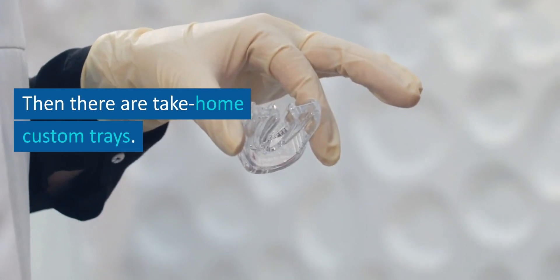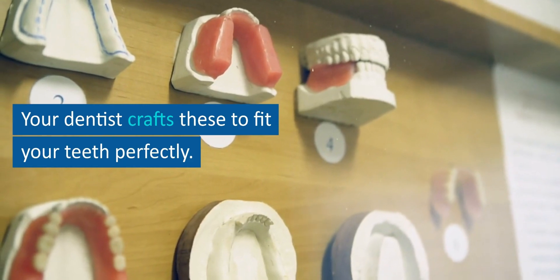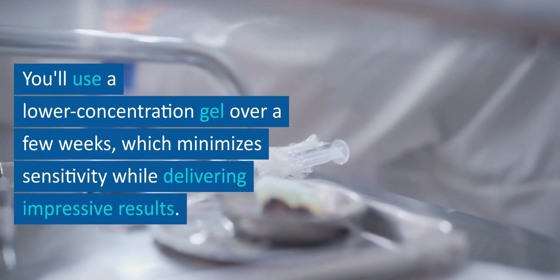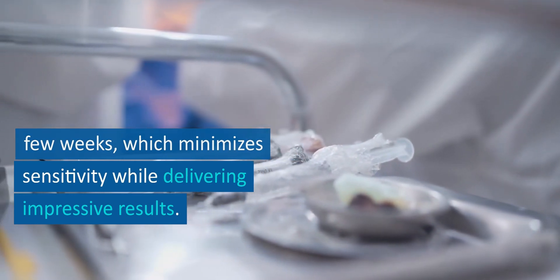Then there are take-home custom trays. Your dentist crafts these to fit your teeth perfectly. You'll use a lower concentration gel over a few weeks, which minimizes sensitivity while delivering impressive results.